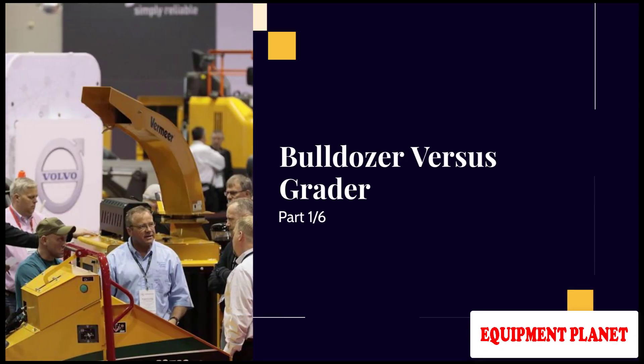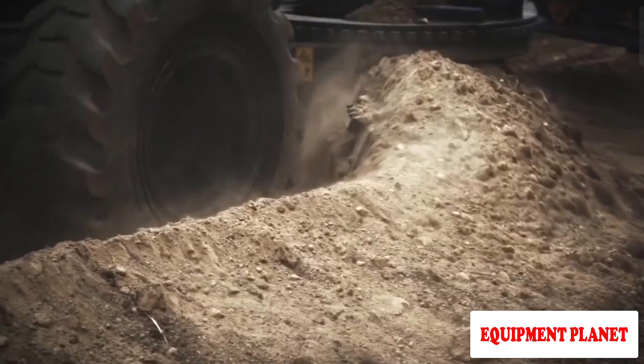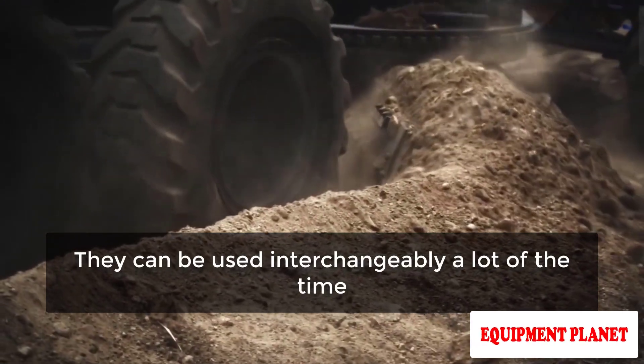Bulldozer vs Grader Part 1. Both bulldozers and motor graders are extremely adaptable construction machines. They can be used interchangeably a lot of the time.